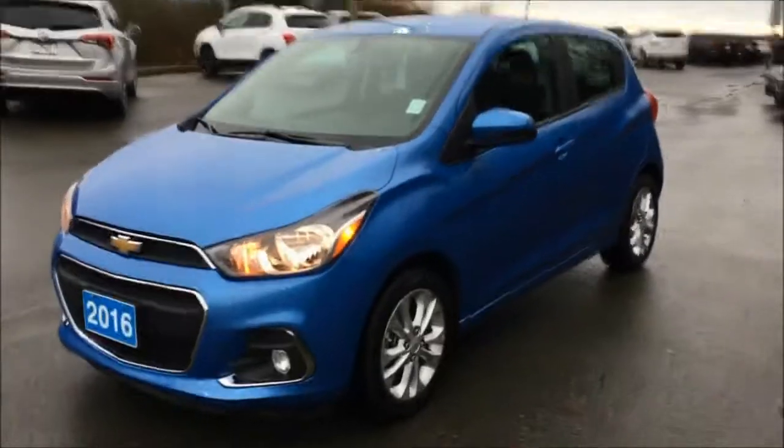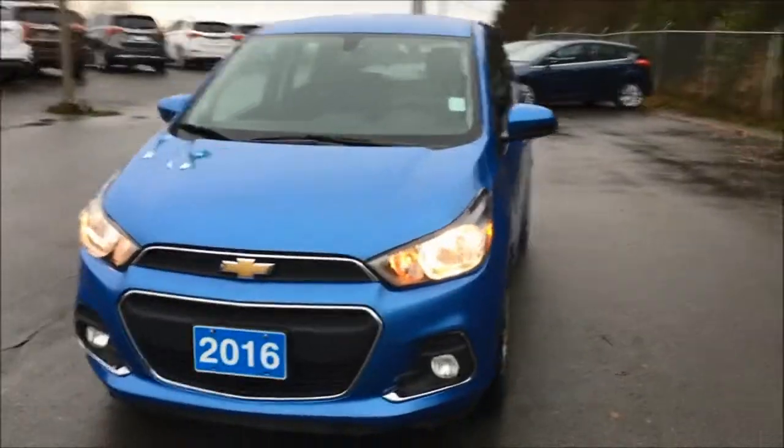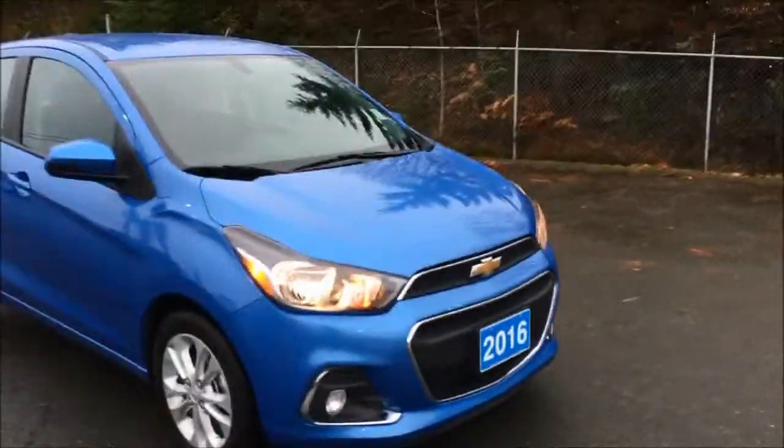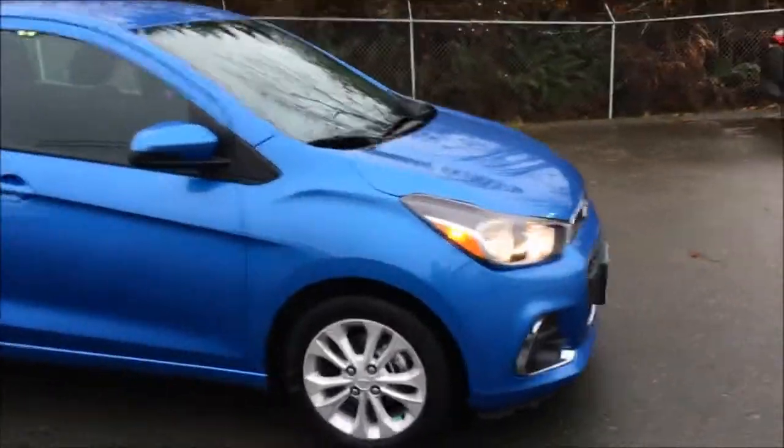Hey there, this is Cam here at Island GM, beautiful Duncan, British Columbia, Canada. Today I have a video review of the 2016 Chevrolet Spark that came to us with 34,317 kilometers on it. Let's go take a look at some features.